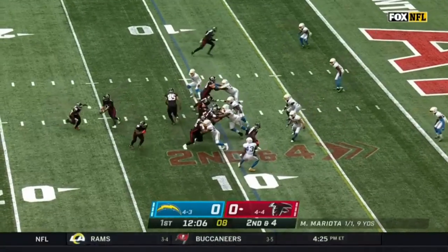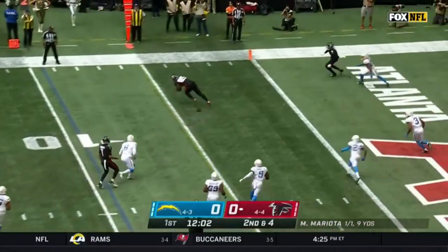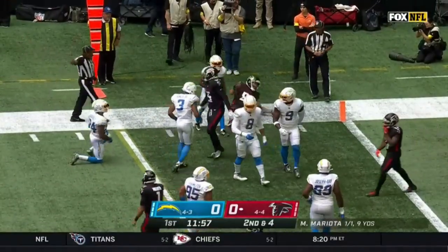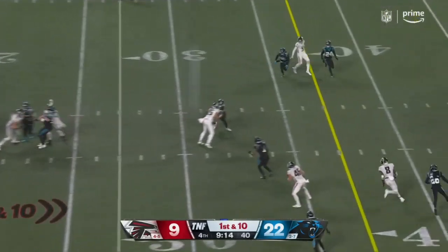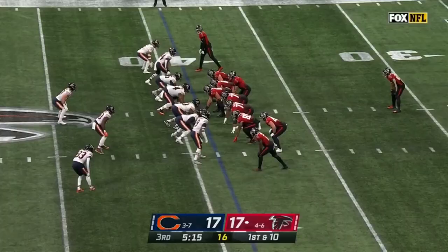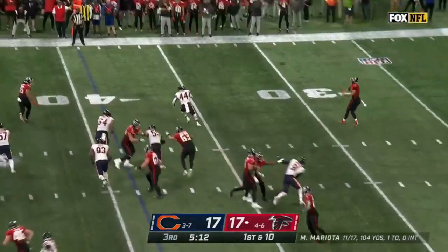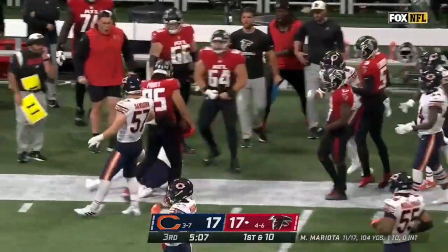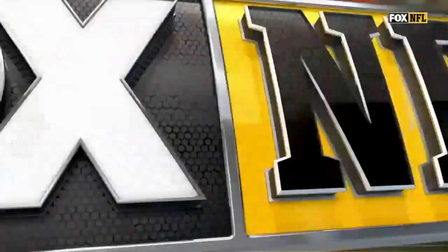Out here in the backfield on second down, Mariota dumps it off — that's tight end Michael Pruitt. Catch is made up at the 32 by Michael Pruitt. Mariota off play action has a wide open Michael Pruitt — first catch of the day for the veteran tight end in Bears territory. So with Kyle Pitts out of the game, back in the locker room with a knee injury, it's Pruitt getting involved.